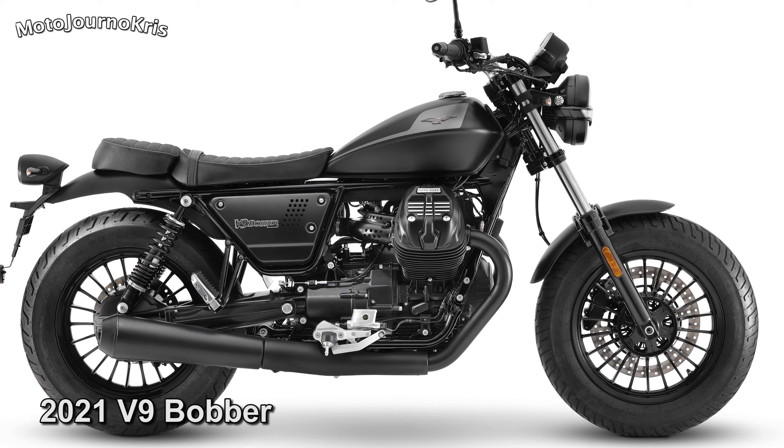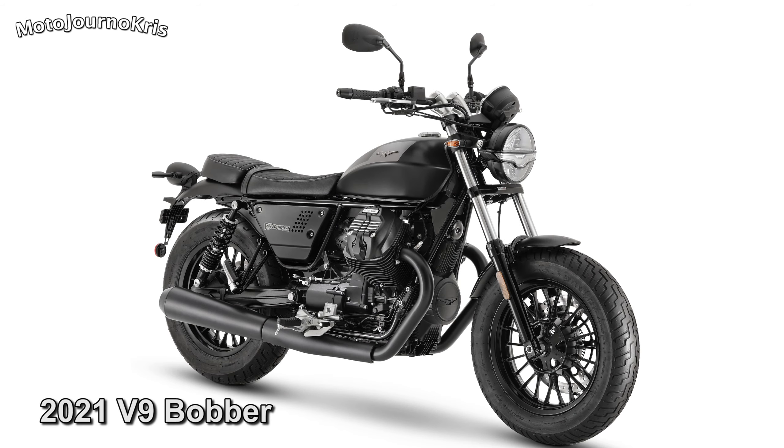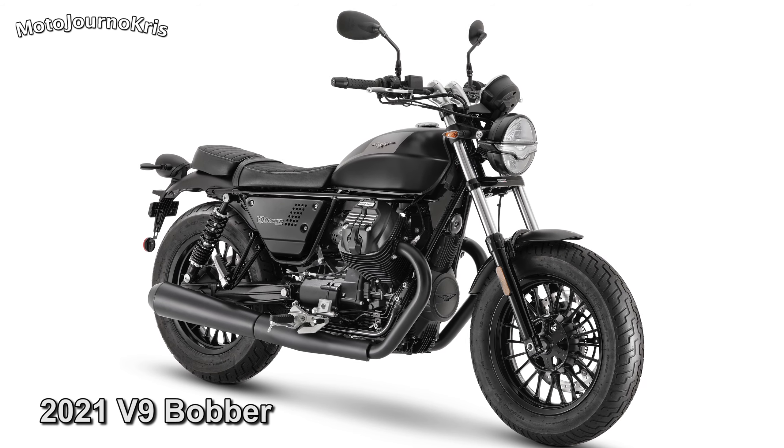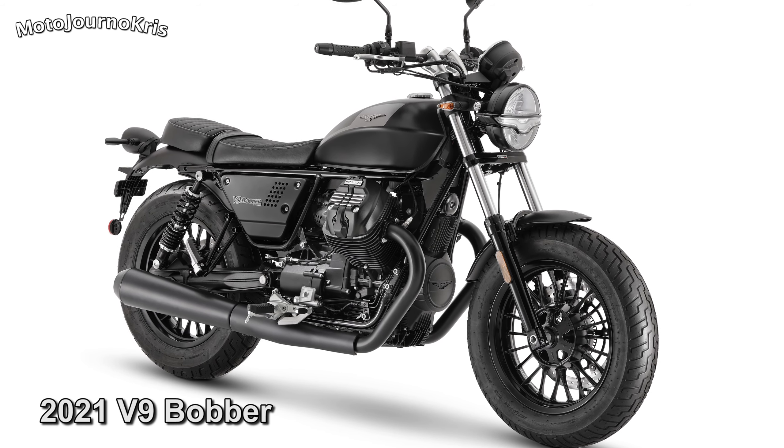What has been updated on the V9 is a set of rubber-mounted footpegs, with the Bobber benefiting from a new seat, aluminium side panels, and front mudguard. Also new is the digital cluster, full LED lighting, and a DRL in the headlight again in the shape of the Mandello Eagle.